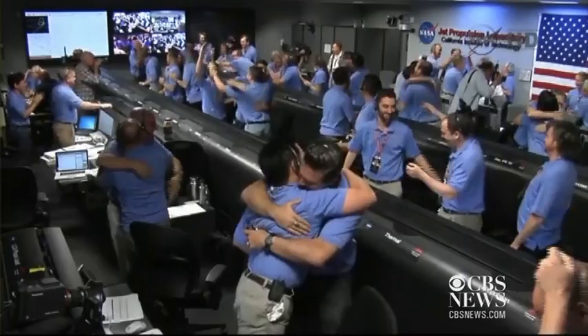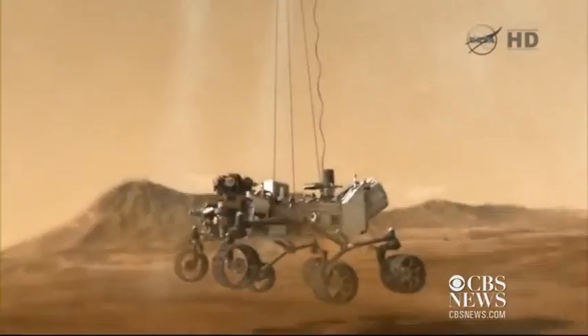Touchdown confirmed. We're safe on Mars. Scientists cheered in mission control after Curiosity touched down. After an eight-month, 352-million-mile journey, the rover landed exactly where it was aimed, inside a giant crater.